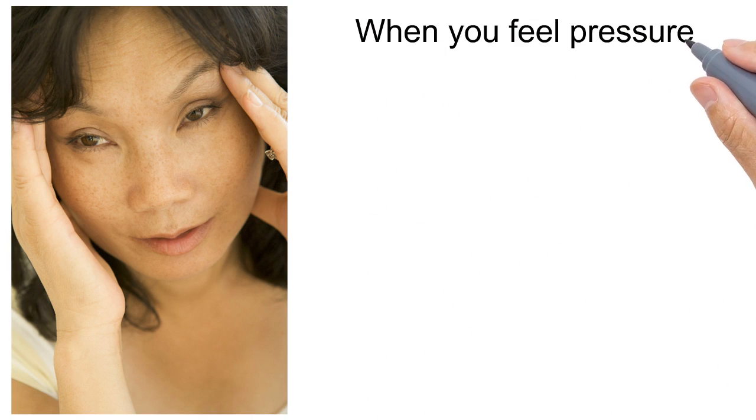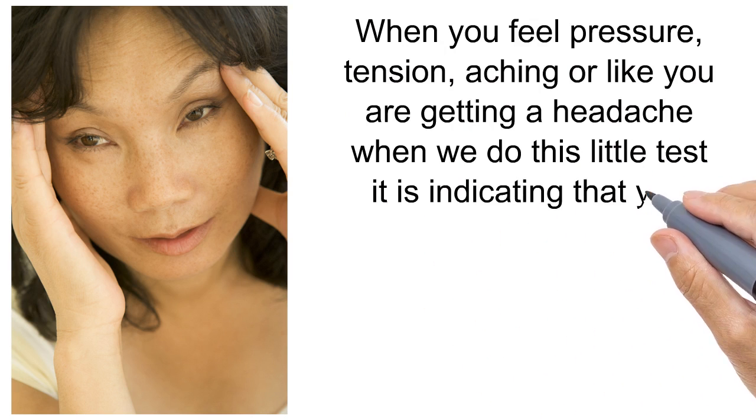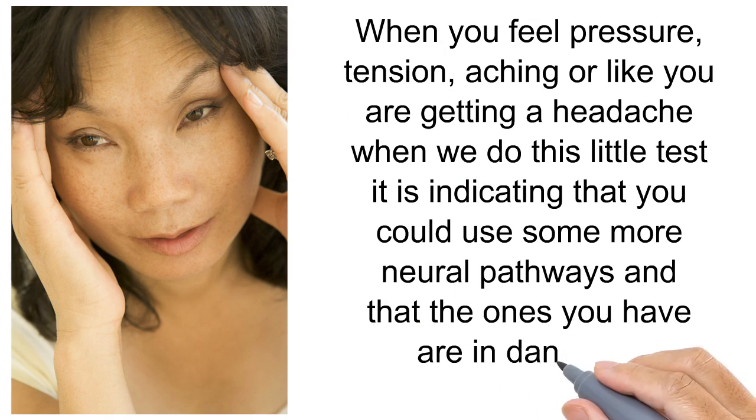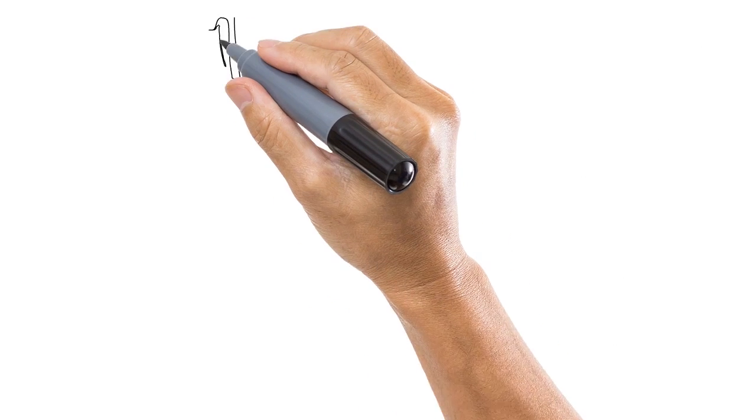When you feel pressure, tension, aching, or like you're getting a headache when we do this little test, it's indicating that you can use some more neural pathways and that the ones you have are in danger of degradation or loss. We have developed exercises that will help change that and you can learn more about that. Right now, let's do the test.